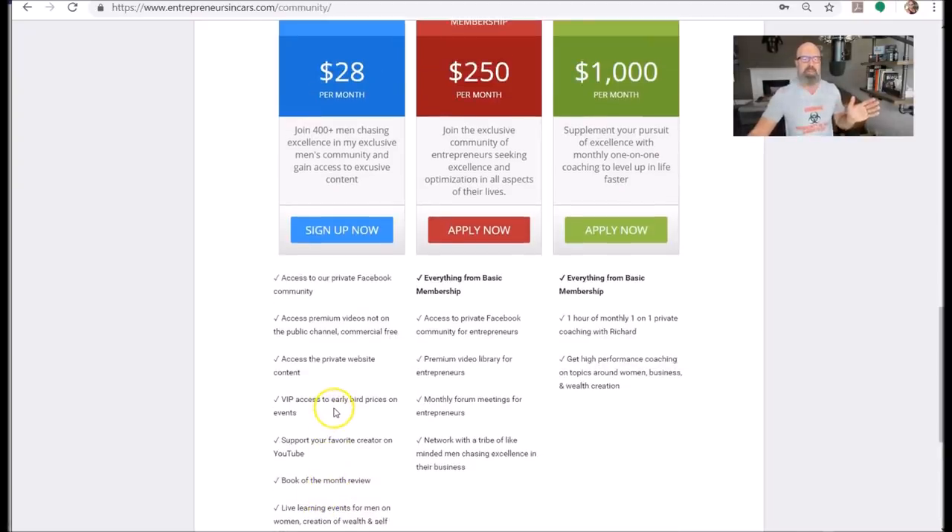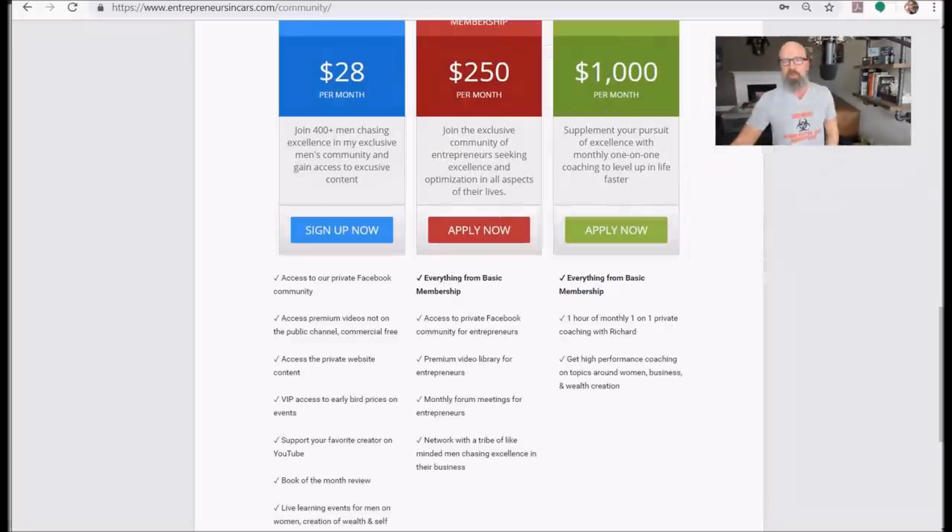YouTube's been demonetizing pretty much every single video I've uploaded for the last month and a half. So it's the guys in my community that help this thing go forward in situations like that. Their algorithms are weird — they're up and down. Right now they're really hating on me.